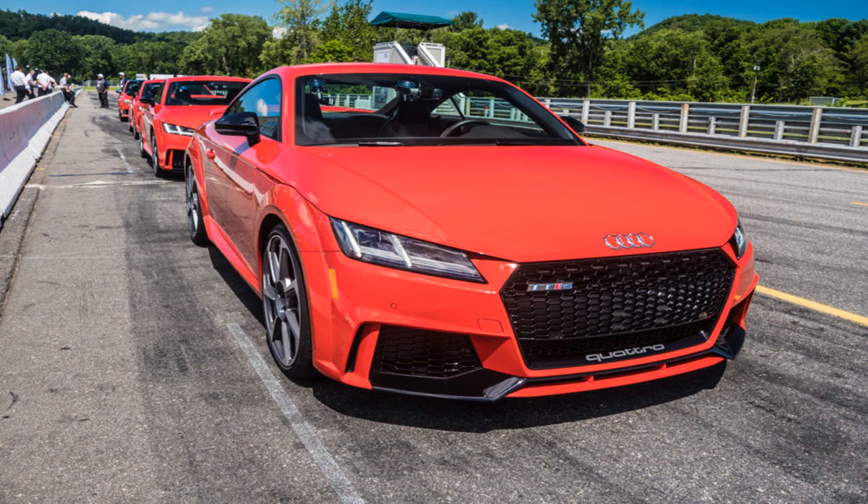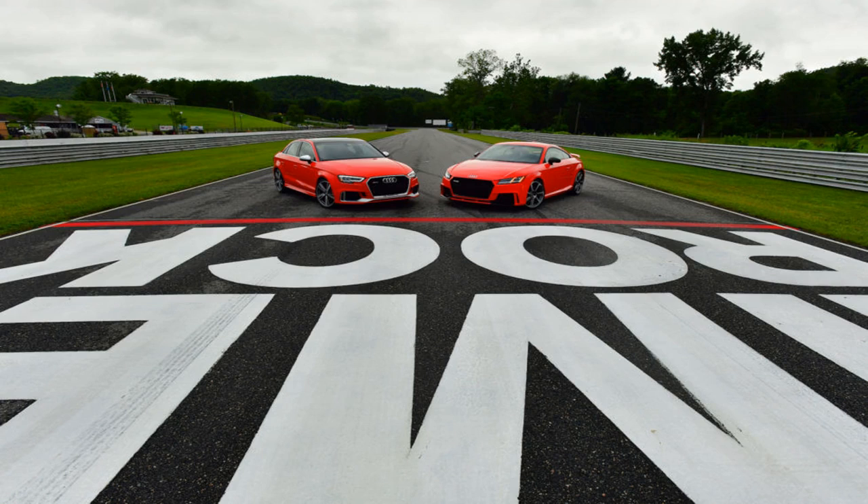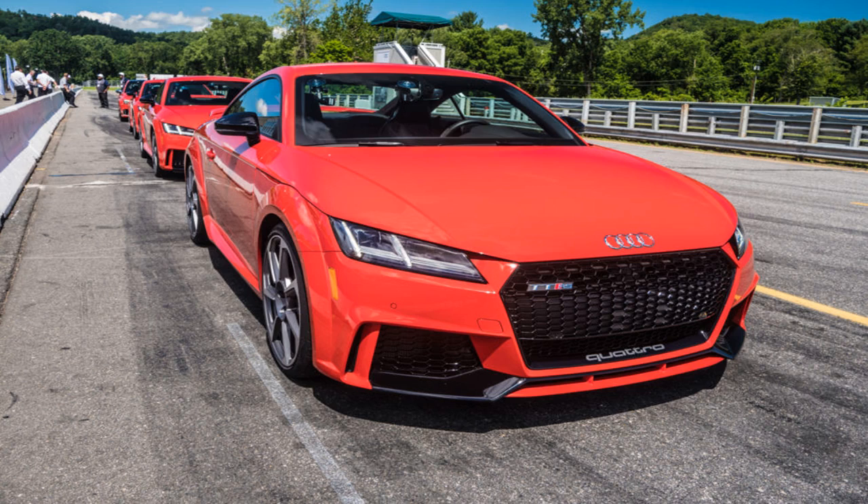These two cars share an identical five-cylinder heart. The straight-five layout is uncommon, but there are some advantages. Each cylinder in a four-stroke engine fires once for every two rotations of the crankshaft. In a four-cylinder motor, that happens every 180 degrees — as one piston reaches the end of its power stroke, the next begins. With five cylinders, the engine fires every 144 degrees, providing 36 degrees of overlap, resulting in smoother power delivery.